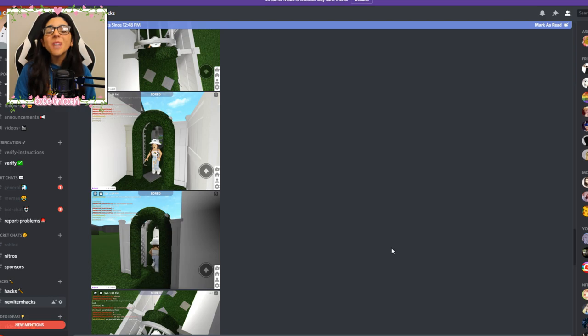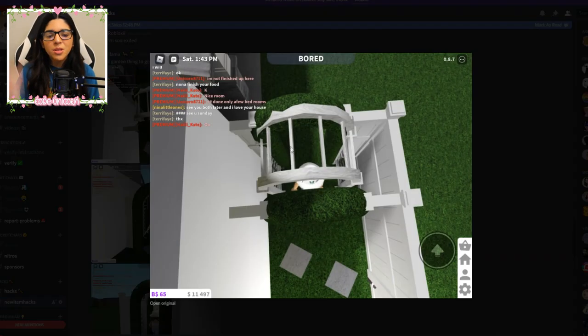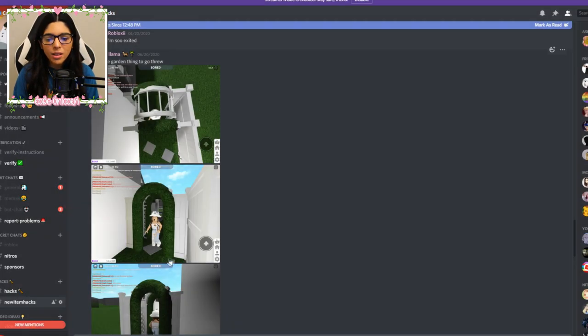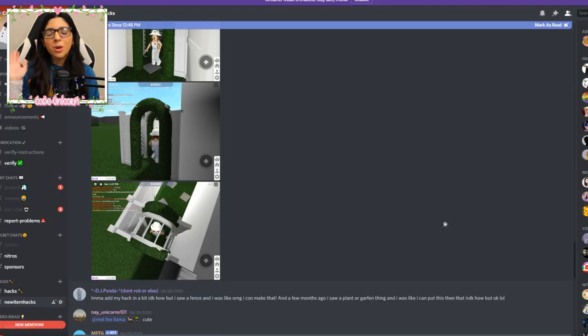We also have a lot of cute little ideas for fences and stuff. This is like a little garden thing that you walk through — it's so cute. They used an arch here, and I always wanted one of these garden hedge arches. I'm so happy we have them now. You just put a fence, then put the arch in the middle, and boom — you have a cute little walkway. It looks super cute from the side.